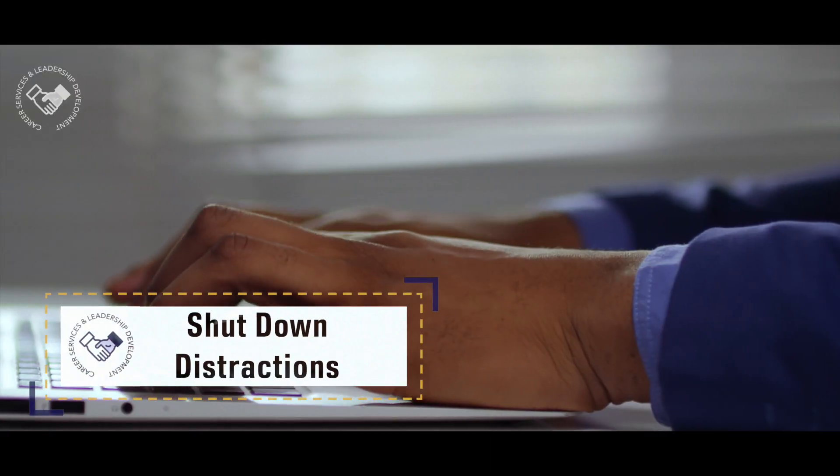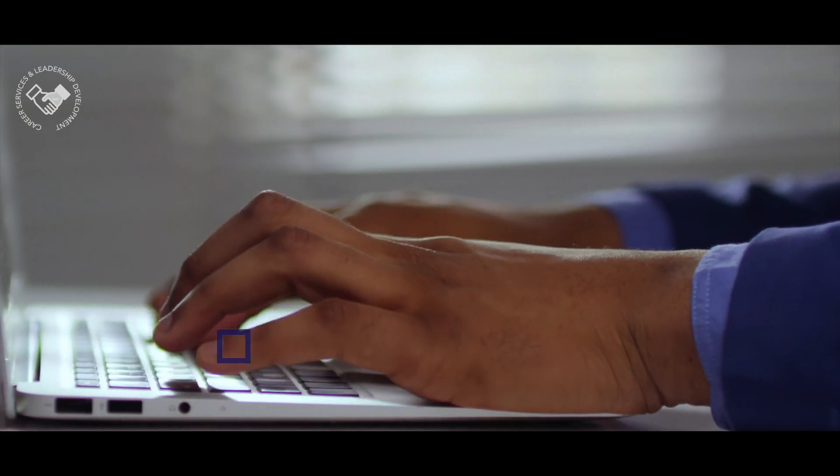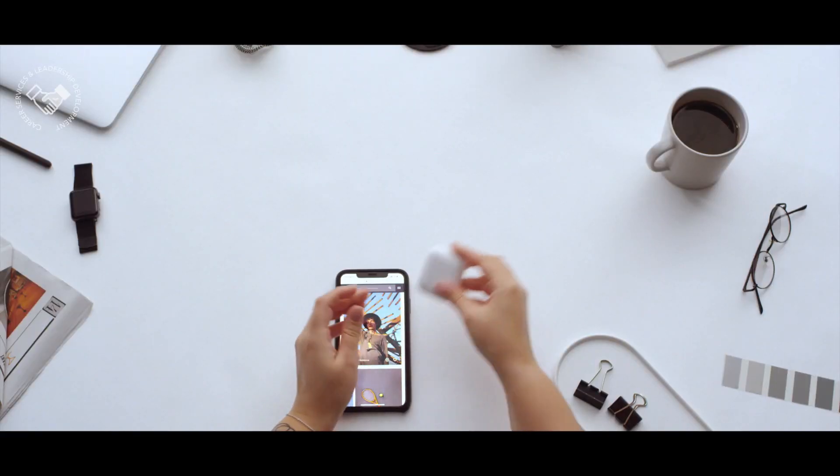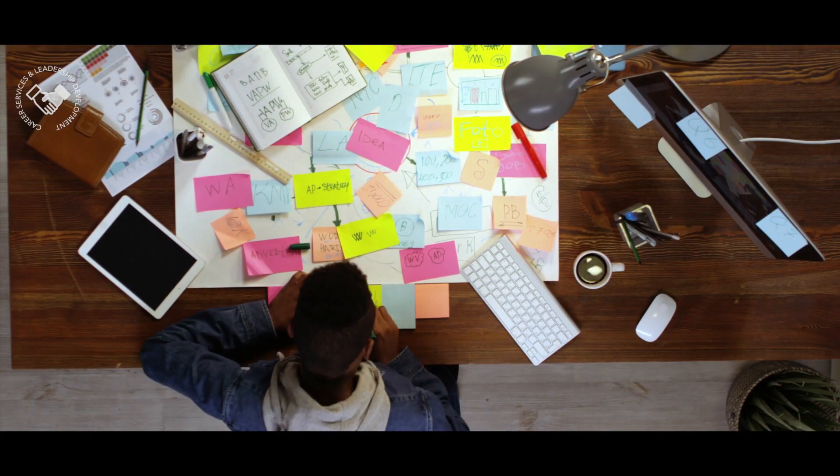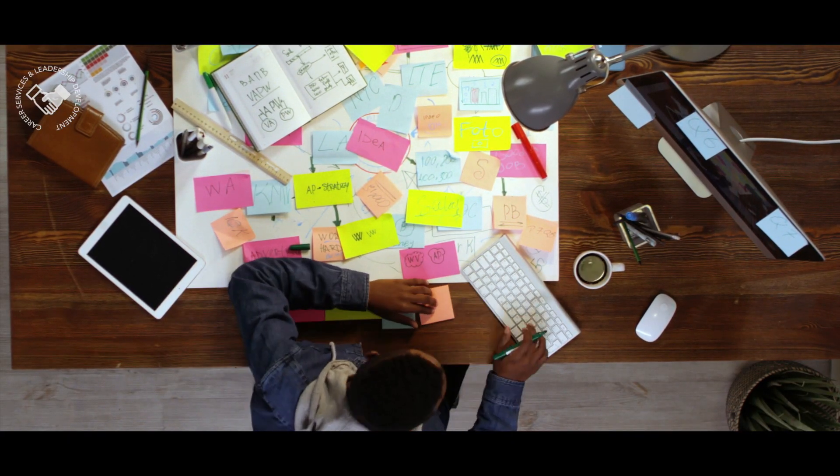Shut down distractions. This means closing any apps, alarms, or ringers that might interrupt your interview. And remember to avoid distracting sounds a microphone might pick up, such as shuffling papers or fidgeting.